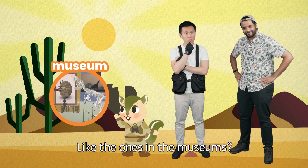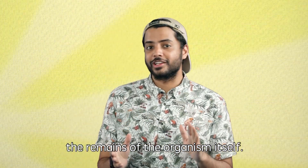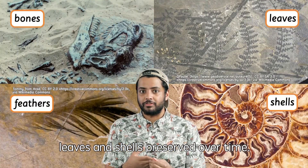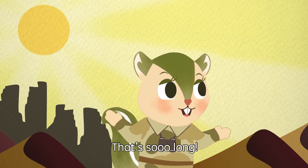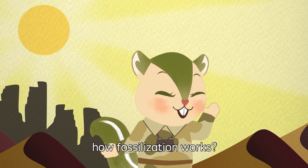Like the ones in the museums? Well, not quite, Echo. Fossils are not the remains of the organism itself. In fact, they're just rocks. Fossils can be bones, feathers, leaves, and shells preserved over time. Fossilization takes millions of years. That's so long. Could you explain in detail how fossilization works?